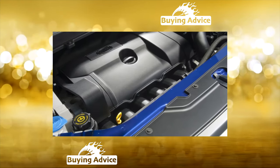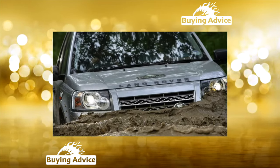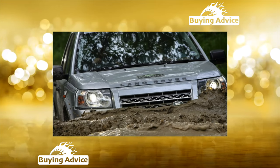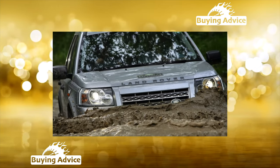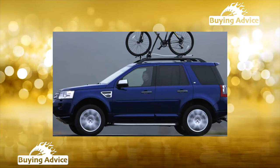Transmission: over time, twitching and slipping may appear — again, in cars from the first batches. These gearboxes were replaced under warranty. However, not all cars could fall under the 2008 service campaign, and this is worth considering.